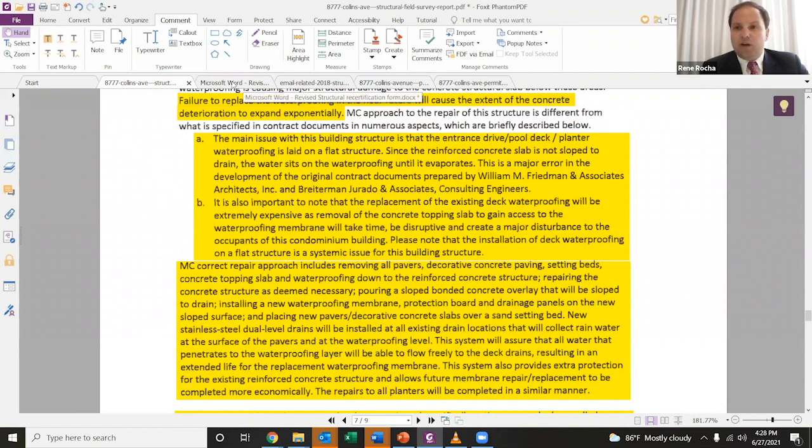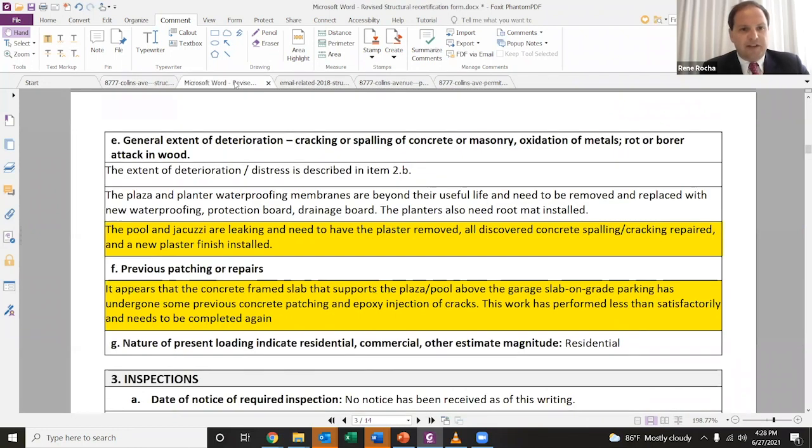To put this more succinctly, I'll refer to another document drafted by these same consultants: the pool and the jacuzzi are leaking and need to have the plaster removed, all discovered concrete spalling and cracking repaired, and a new plaster finish installed. And this gets to a bigger problem — you don't just have water leaving a pool. That water is just sitting because it can't drain, and it's causing severe deterioration in the concrete underneath it. And why that's relevant here is that concrete was sitting below surface in the parking garage, thick concrete slabs that were supporting the rest of the building.